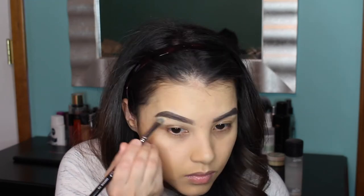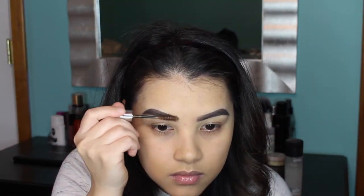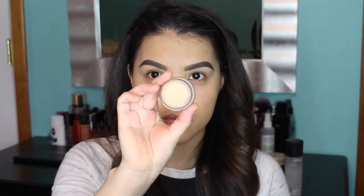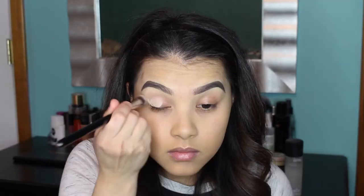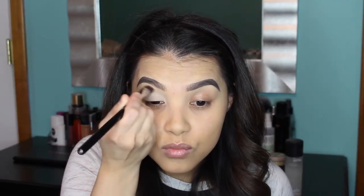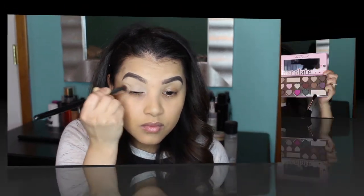You can use any concealer of your choice as long as it doesn't have a dewy finish, because you want it to stay in place. Then I'm going to set my brow hairs using the Anastasia Beverly Hills Tinted Brow Gel in the shade Brunette. To prime my lids I'm using MAC Soft Ochre Paint Pot, buffing that all over my lid using a Sigma P80 Precision Flat Top brush.